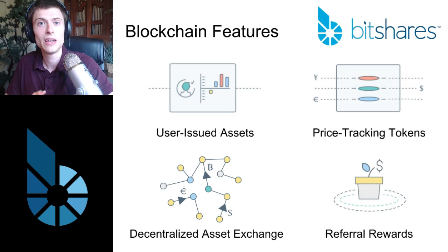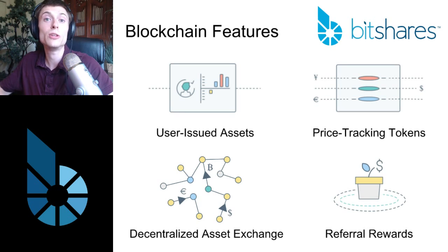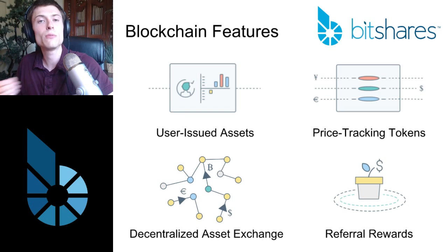The last feature is referral rewards — a way for BitShares to reward people who refer others to the system. It's not a multi-level marketing scheme. Every time you do a transaction on the BitShares network, whether sending a token or offering a trade on the exchange, you pay a small fee. 20% of that fee is destroyed to create scarcity of the BitShares token, and another portion is paid to the referrer of the account. This isn't multi-level — you only get fees from people you directly refer — but it's a great way for the network to reward people who spread the word about BitShares.